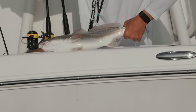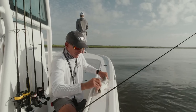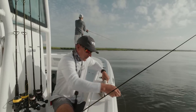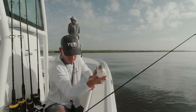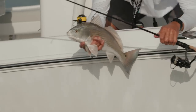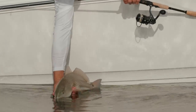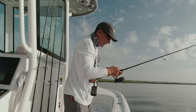Just a little gulp paddle tail — pretty basic. 20-pound fluoro and 15-pound braid, just basic real light tackle stuff. This is all you need here.